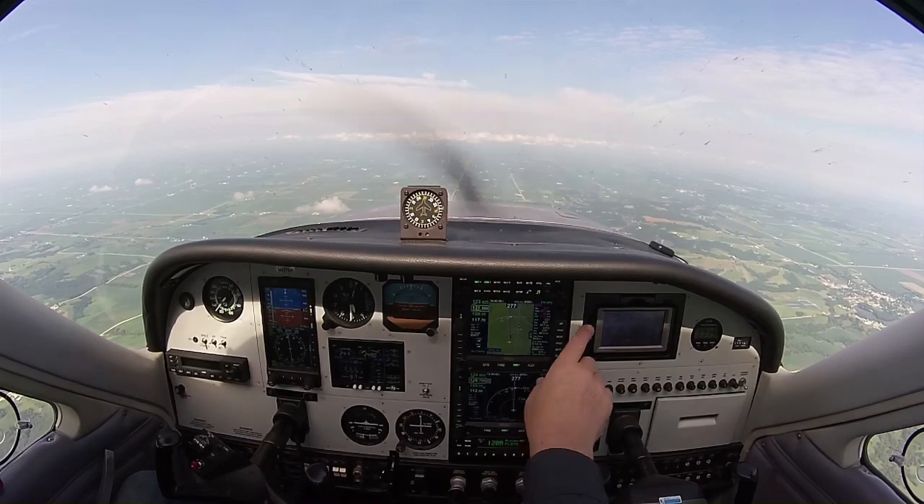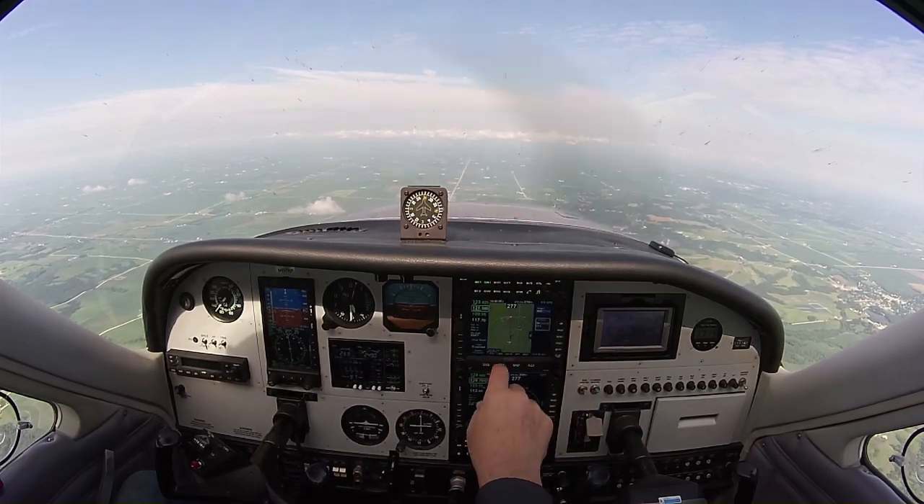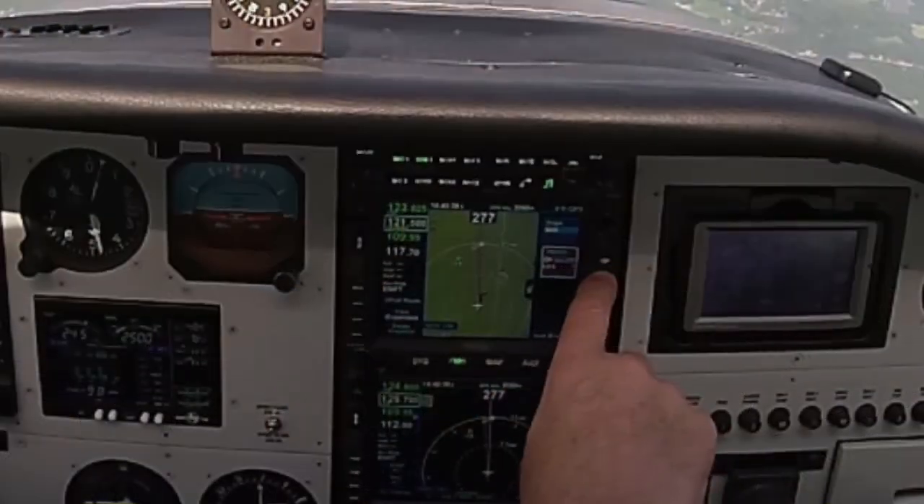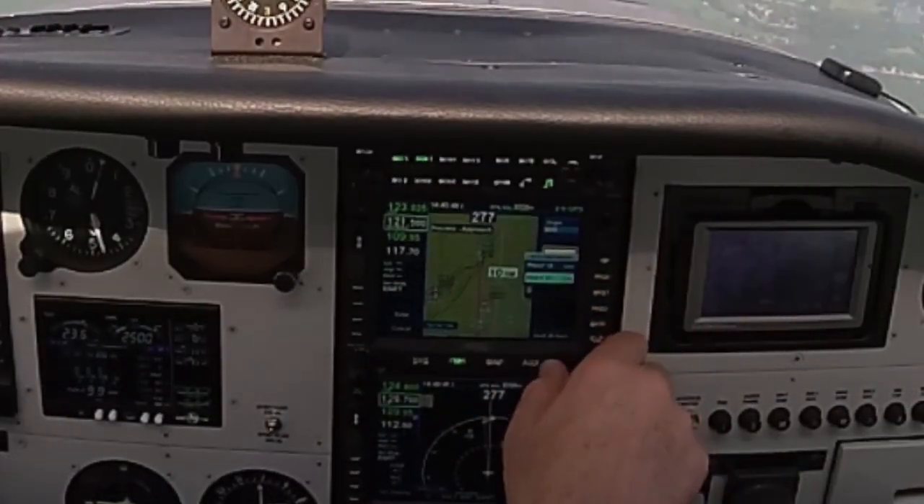Good morning. This is Keith Peterson. Welcome to my Cardinal. I am en route to Iowa Falls and I'm going to do a procedure. I hit the procedure button. I'm going to fly RNAF-31.